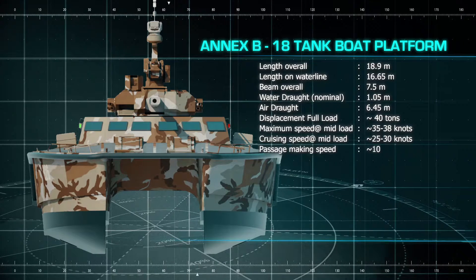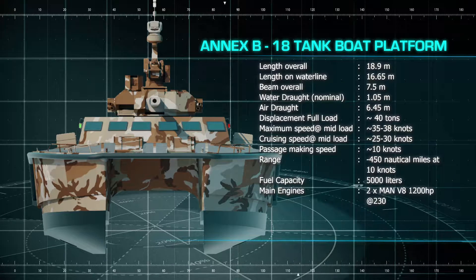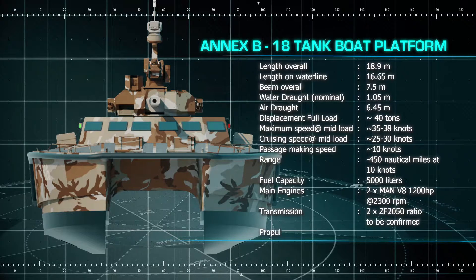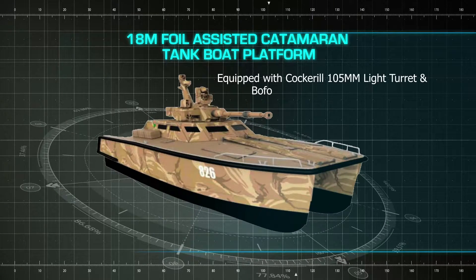To achieve the necessary operational flexibility, navies require a balanced structure of naval platforms, but with an increased emphasis on tactical agility, deployability, maneuverability, and effective standoff firepower offered by lightweight, stealth platforms such as the X-18 Tank Boat.